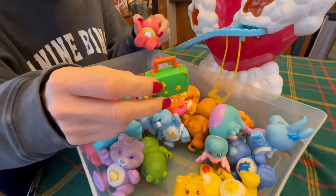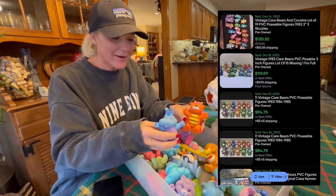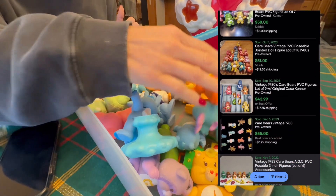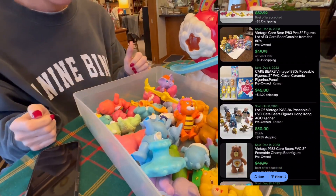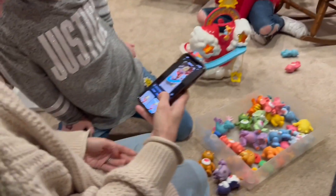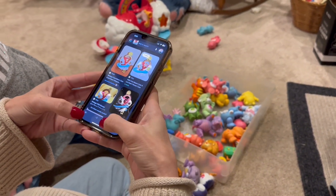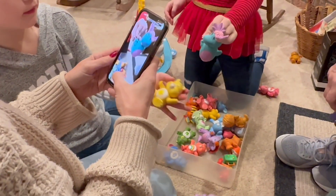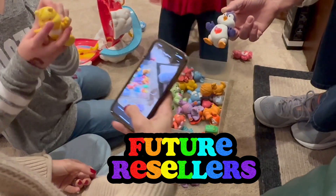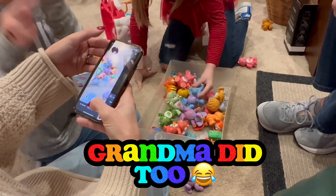We were looking up some of the comps on these — some of them are like $40 each. This one has the house — there's probably almost $500 worth of Care Bear toys right here! The 1983 Care Bear house is $54. Some individual bears are $25, and the penguin is $50. Drop in the comments — did you have these Care Bear toys?